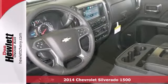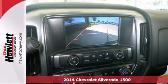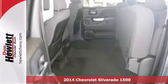Here is a nice 2014 Chevrolet Silverado 1500 LT. It has a 5.3-liter FlexFuel V8 and Bose sound.